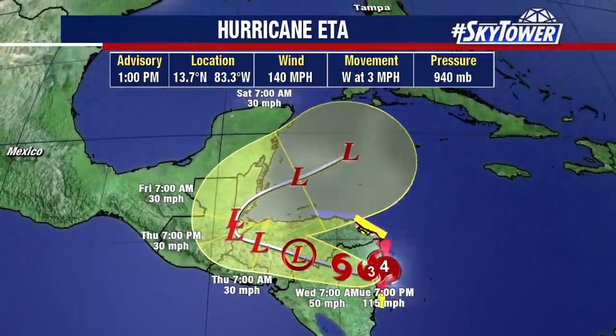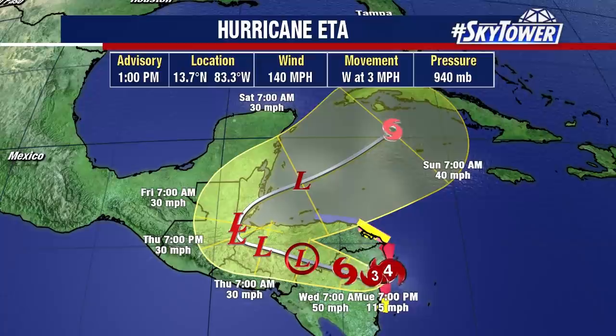This is going to cause just a lot of devastation across parts of Nicaragua, Honduras, and then as you look at this forecast track...